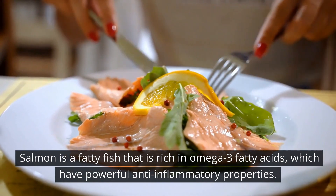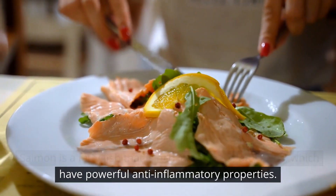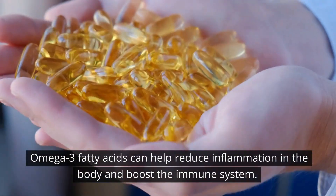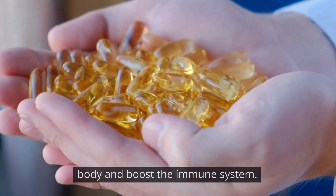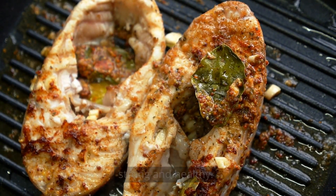Number 13: Salmon. Salmon is a fatty fish that is rich in omega-3 fatty acids, which have powerful anti-inflammatory properties. Omega-3 fatty acids can help reduce inflammation in the body and boost the immune system. Eating salmon regularly can help keep your immune system strong and healthy.